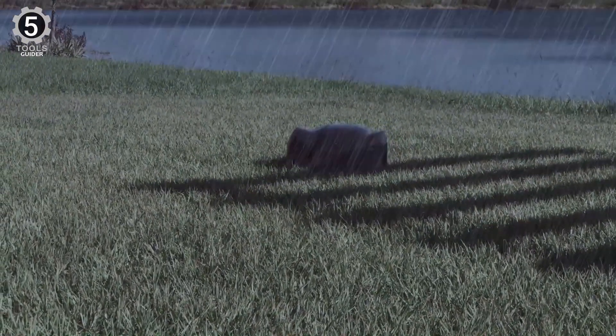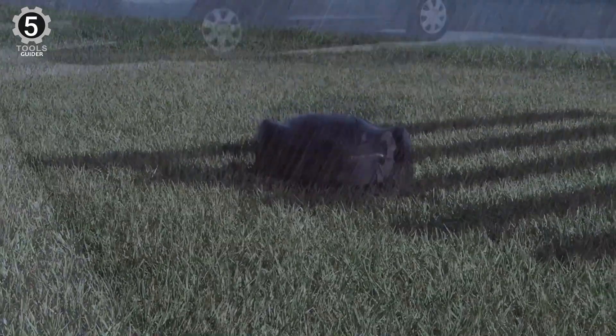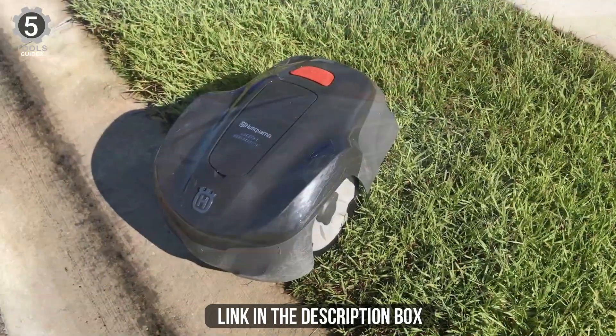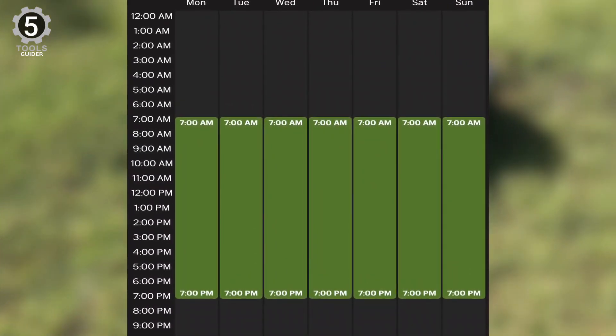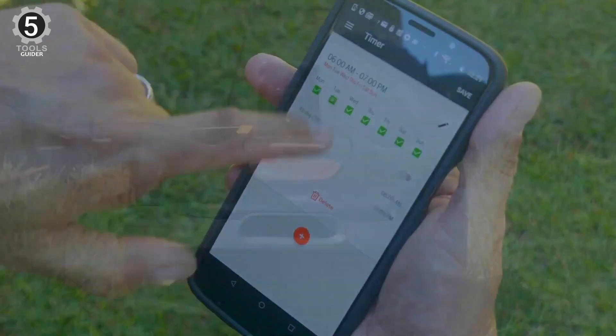The mower can also run in the rain, which is huge. One of the best things about the Husqvarna is that any purchase includes professional installation. This is an excellent addition to your purchase, and we recommend pursuing professional installation to save you time and effort. The 115H includes a solid smartphone app that allows you to control the lawnmower or create new schedules.